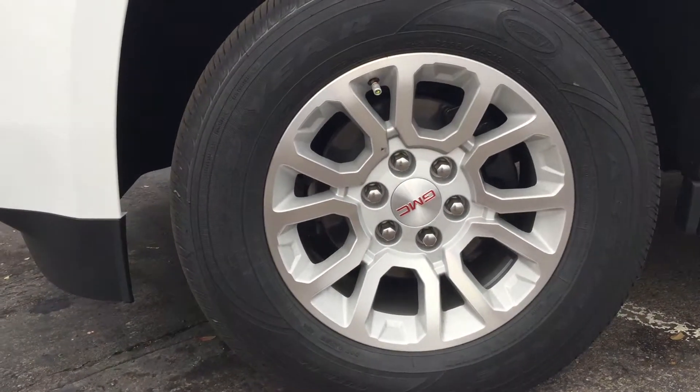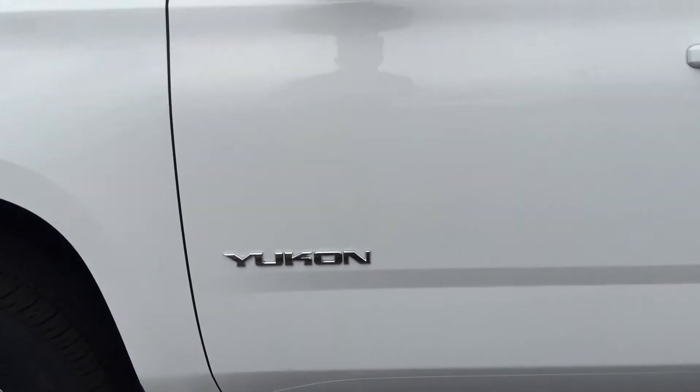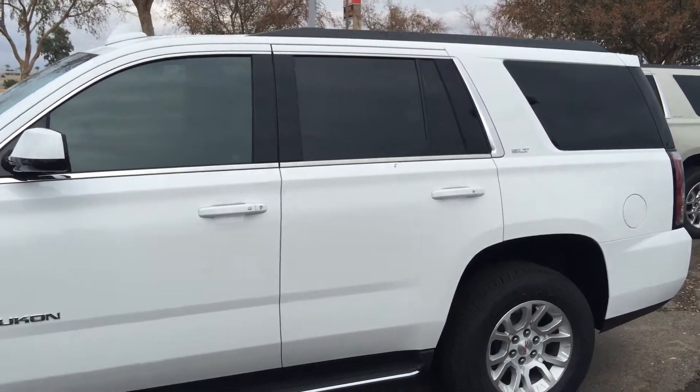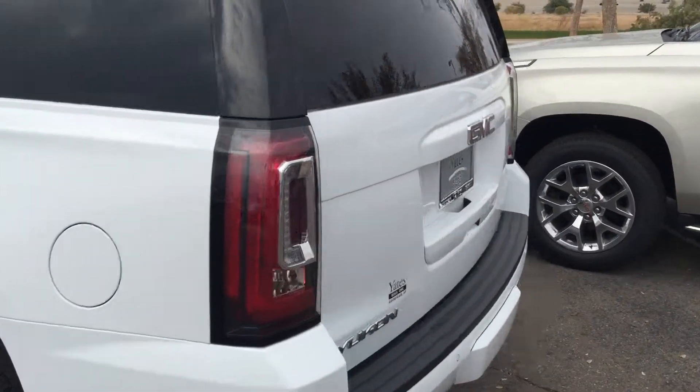You can see that you still have some chrome accents on the grill, as well as in the emblem, along the window trim, and the SLT badging. It is a shorty, so it's not the XL.